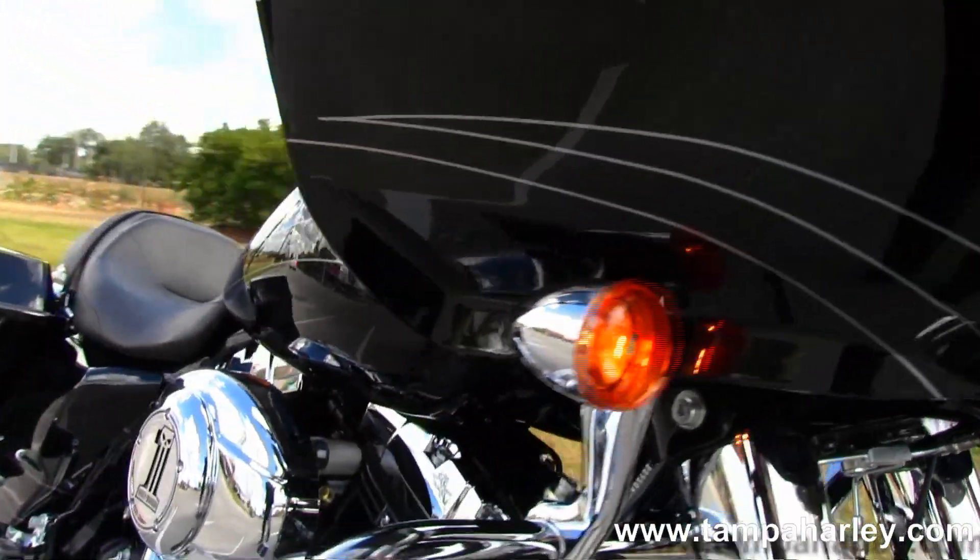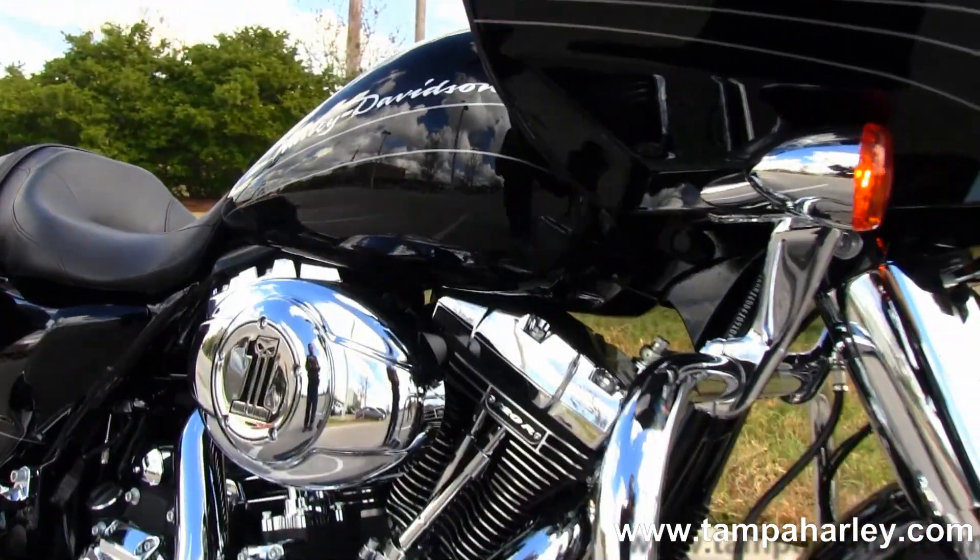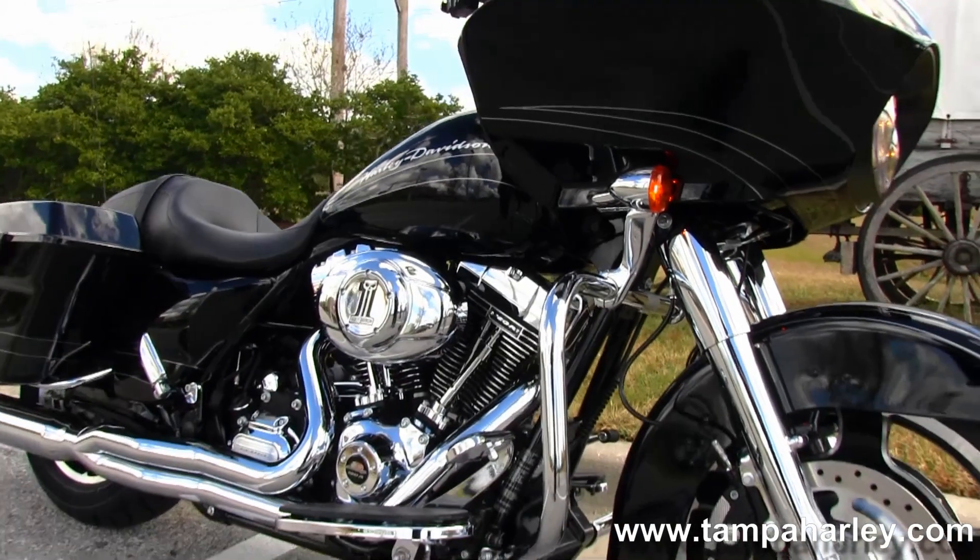Yeah, fellas, that is the sound right there. Remember, here at the world-famous Brandon Harley-Davidson, all our bikes are fully service and safety inspected.